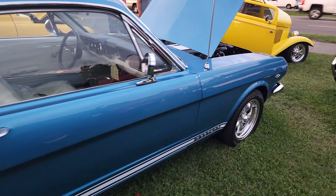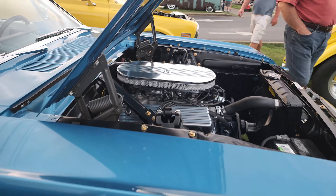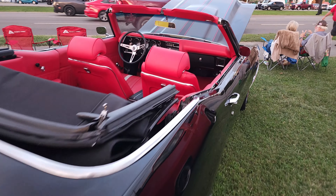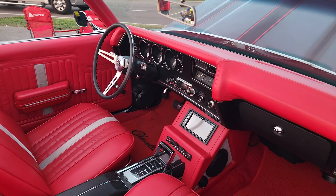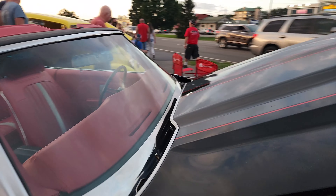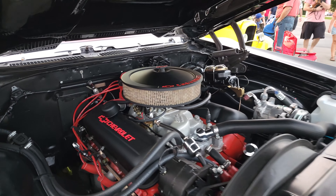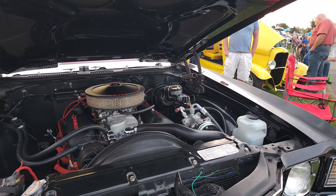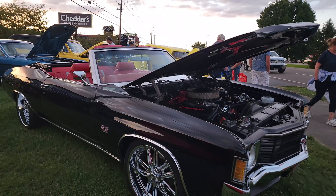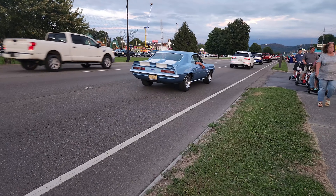A '66 fastback Mustang — very nice, check it out, very cool. And this Chevelle, '71 or '72 — that's some nice custom interior. Love the convertible, this thing's awesome. That's some style right there. '72 Chevelle, very nice.